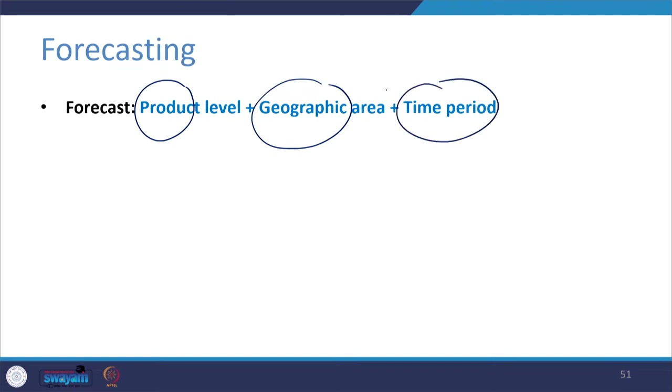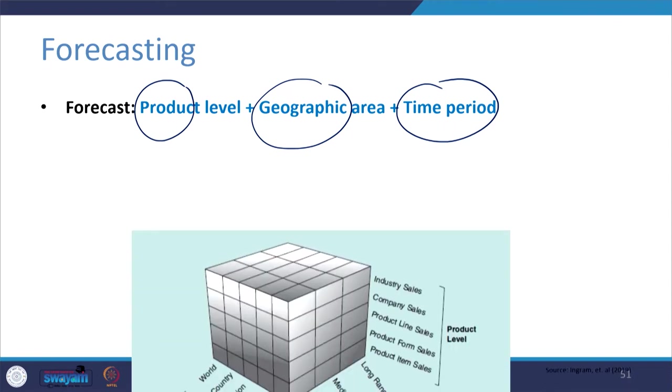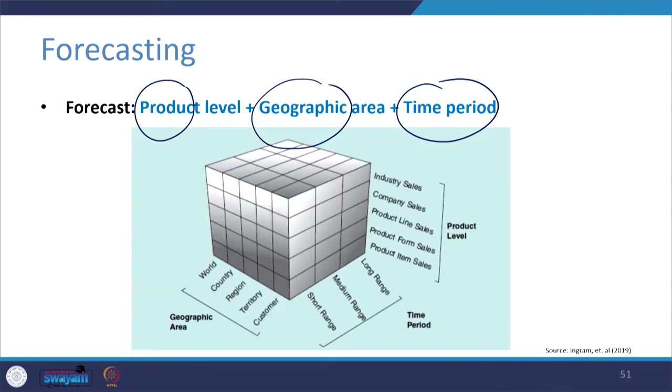These three factors define a particular forecast. For product level, you can forecast sales for industry level, company level, product line level, product form, and even product item. For time period, you can forecast for short range — maybe the next quarter, that is three months — medium range for the next one year, and long range which is around three to five years.